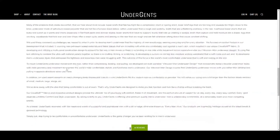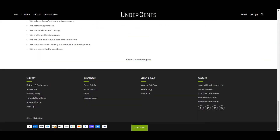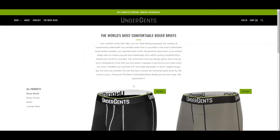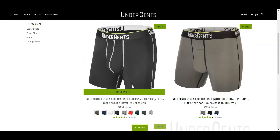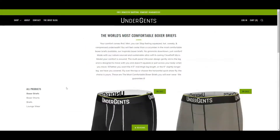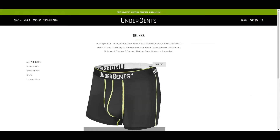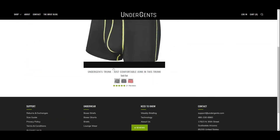We looked for the 2-inch trunks, but it seems like they stopped making them — we did not find them on their current product list. At the time of producing this video, they offer a 4.5-inch boxer brief with no fly and a 6-inch boxer brief with a horizontal fly. They also offer boxer shorts, briefs, and loungewear. We Googled to find the 2-inch trunks and found a link on the UnderGents site, but they are all sold out.